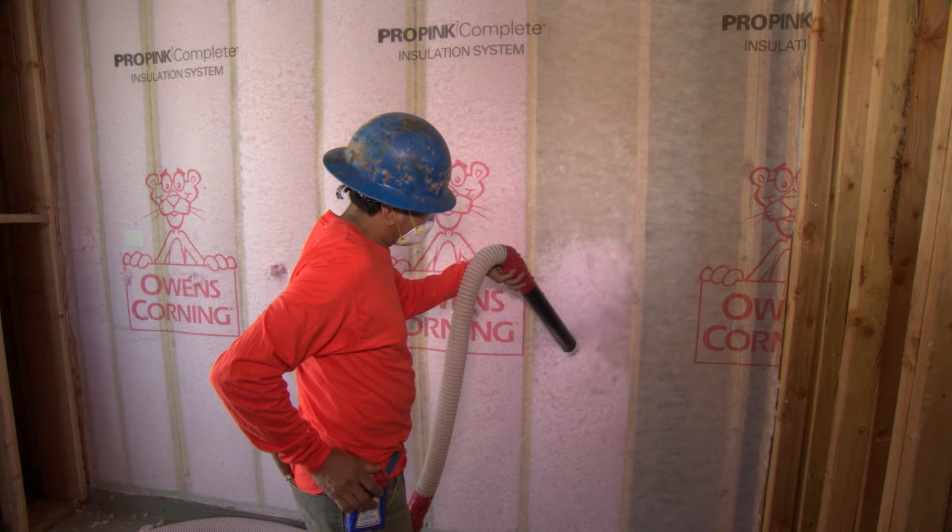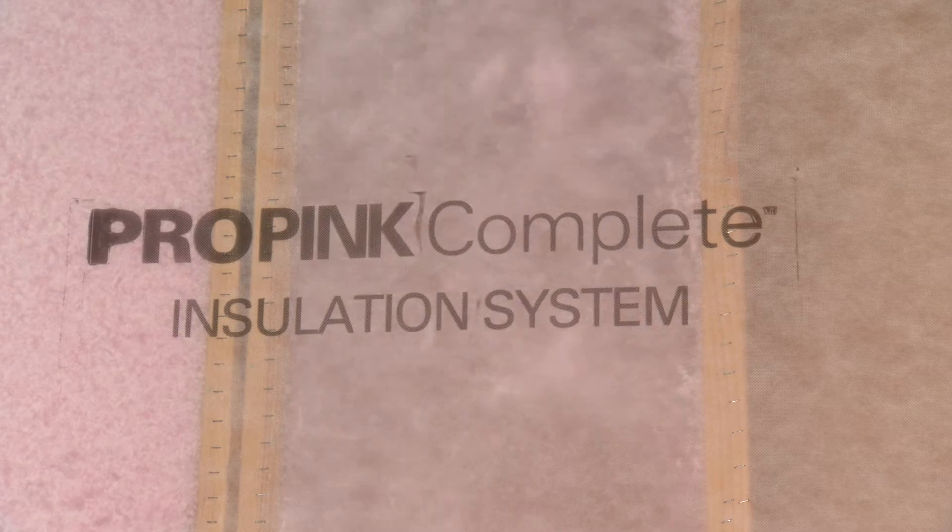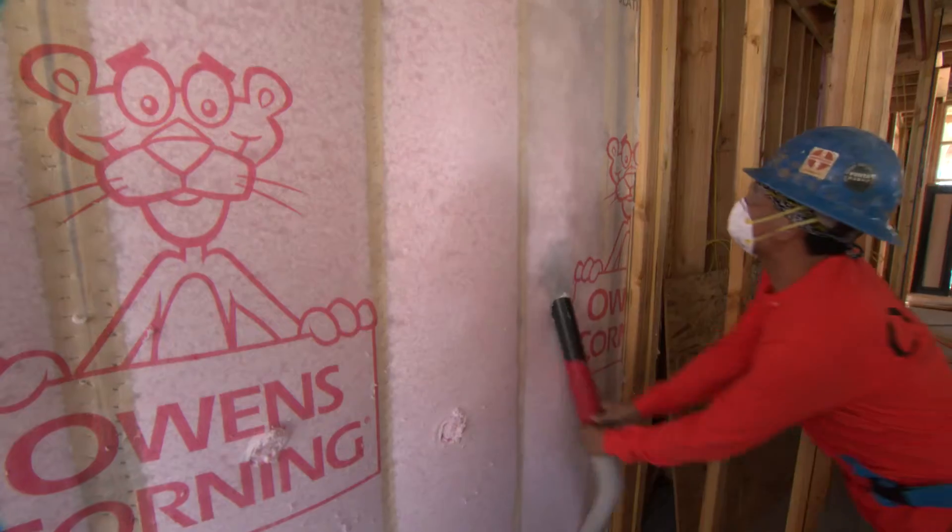Interior, we are just finishing up our Owens Corning fiberglass blown-in insulation. ProPink Loose Fill is a soft loose-fill fiberglass insulation. It has a really high R-rating. In a 2x6 wall, we can get an R23 to R24.